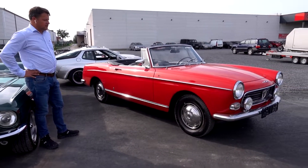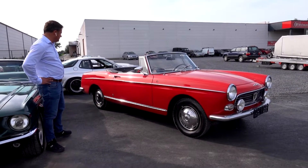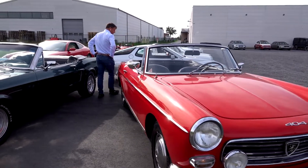Continuing on the same theme of the five-seater cabriolet, we have this French classic car. Everybody remembers the famous commissaire who drove this — it's a Peugeot 404 cabriolet with a fantastic design by Pininfarina.